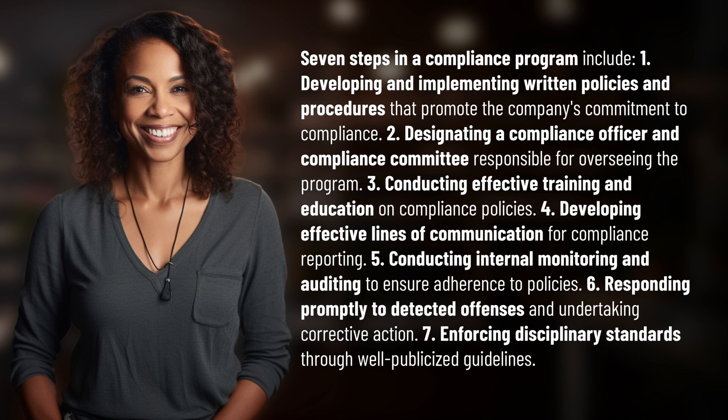Four, developing effective lines of communication for compliance reporting. Five, conducting internal monitoring and auditing to ensure adherence to policies. Six, responding promptly to detected offenses and undertaking corrective action.